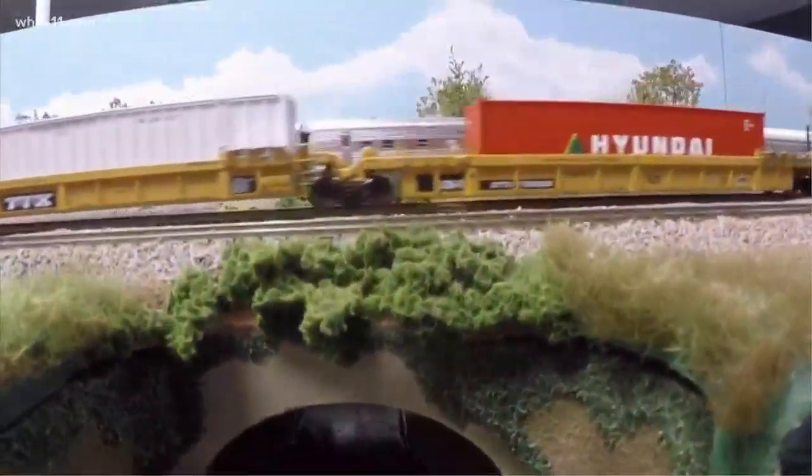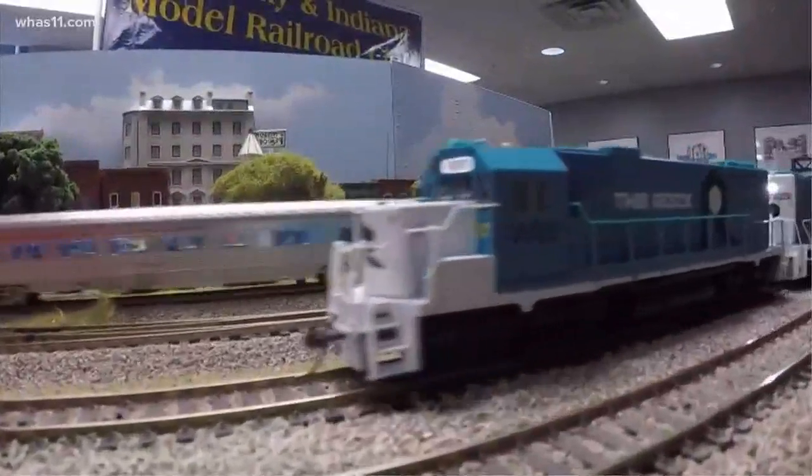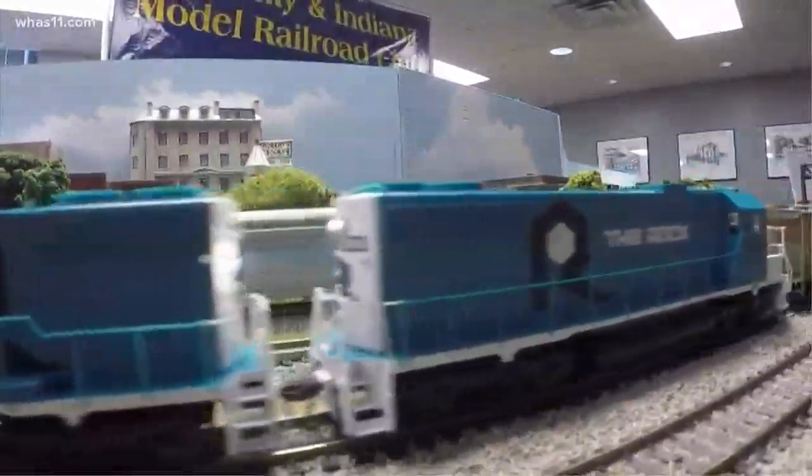You can catch the model train display during Bonaire Library's regular hours until June 30th. It's free to go and a great activity to do with your kids — you could even head down on Sunday with your dad for Father's Day.